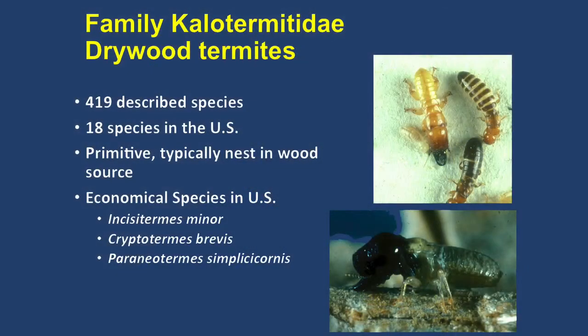Here in California, one of our major ones is the western drywood termite. There's a soldier, the queen, and the king. This is the one that typically attacks the aerial parts of the structure — the attic, garage, patios, porches, and things like that. They do not have contact with the ground; they nest in the wood that they feed on.